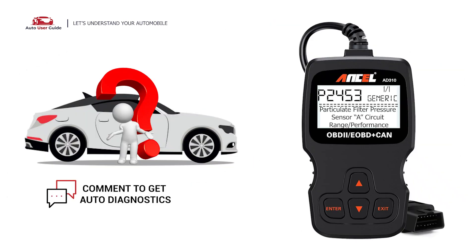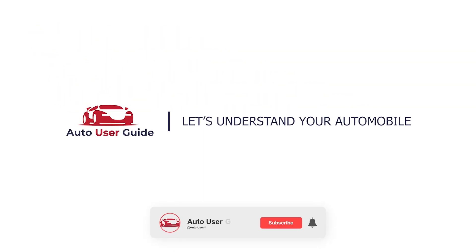If you want to fix this error code, let us know in the comments section. We will definitely make a video on your demand. If you like this video, don't forget to subscribe to our channel. We'll see you next time. Thanks for watching.